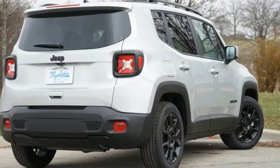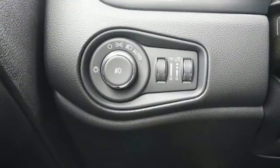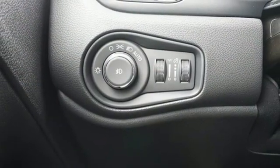AM FM satellite radio, aluminum wheels, doors and push-button start proximity key, and inline four-cylinder engine.